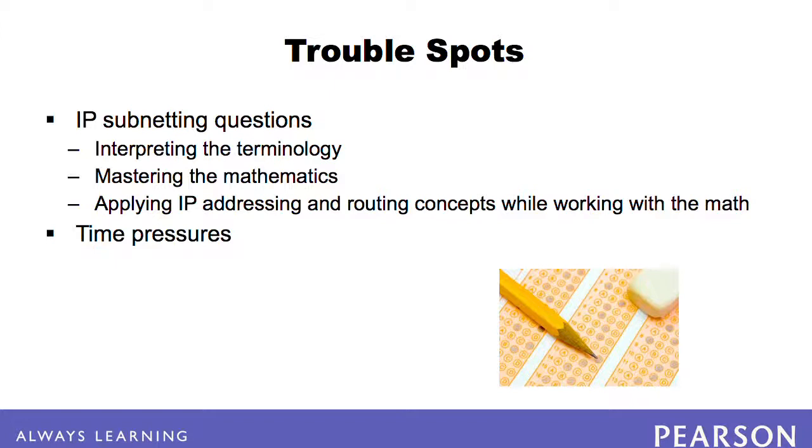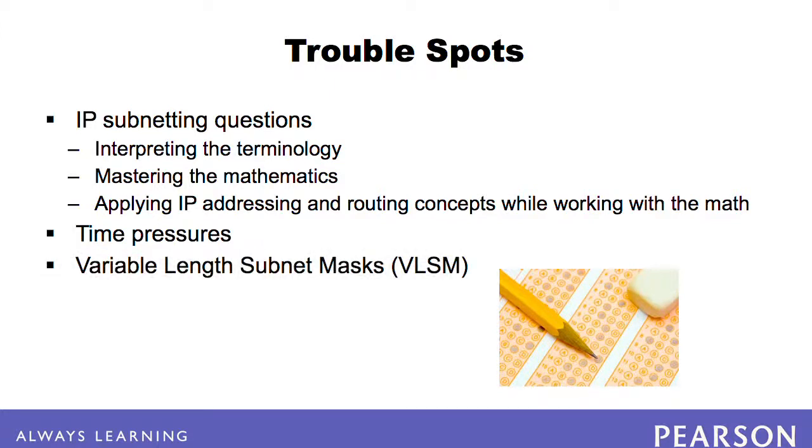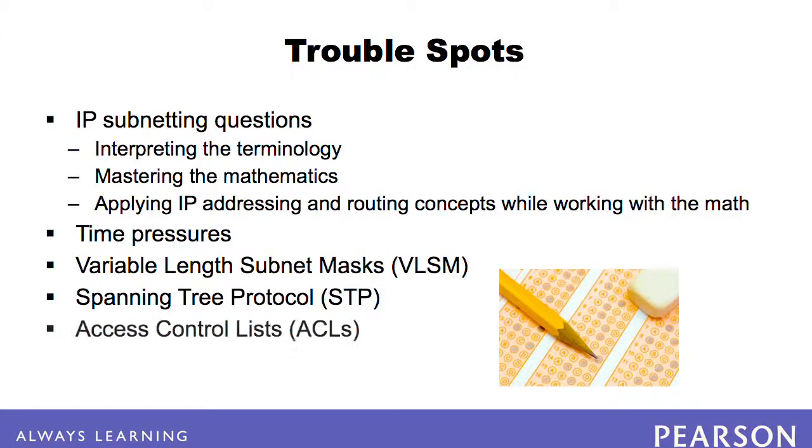Questions on this exam can include the use of variable-length subnet masks, which introduces the possibility of subnets with overlapping address ranges that are not easily identified. Spanning tree protocol tends to give people the most problems. In real life, most people have STP enabled and it works, so there is no need to pay much attention to it — meaning it requires some deeper book learning.